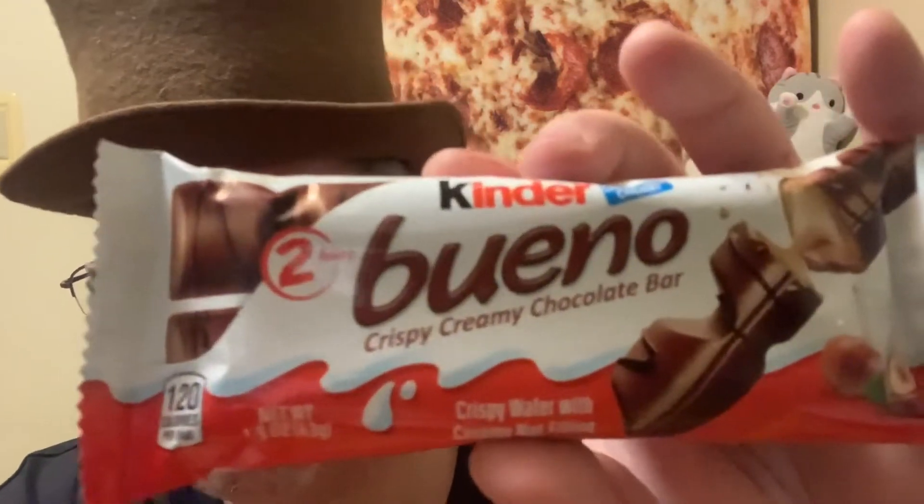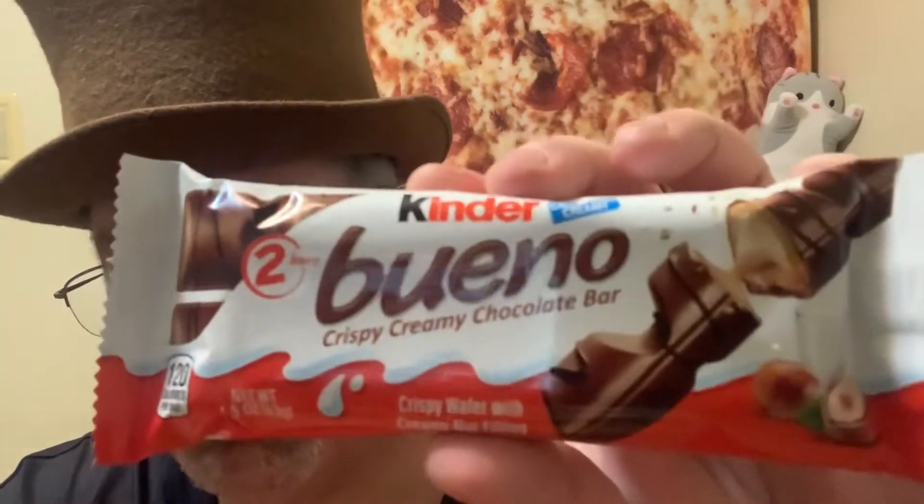This is from Kinder. It is called Kinder Bueno — crispy milk, crispy creamy chocolate bar. Bueno. Muy bueno. Crispy wafer with creamy nut filling and milk chocolate. Crispy and creamy. $1.20 for one bar.